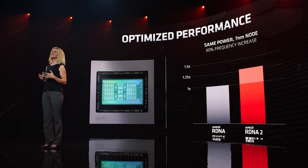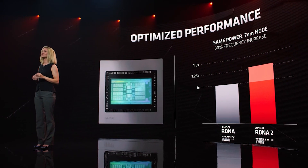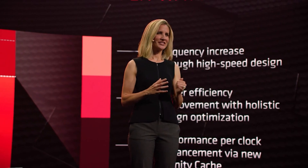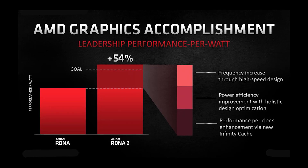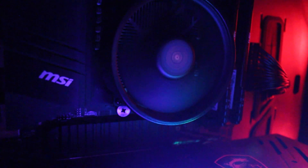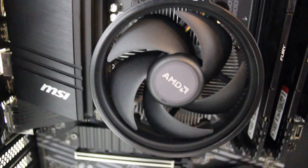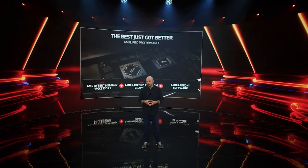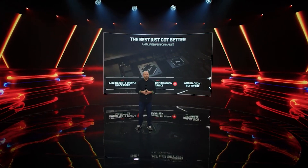This APU will also bring another significant advantage — not just the fact it's RDNA 2-based rather than Vega, but it will have significantly more memory bandwidth to play with because it supports DDR5 memory up to 4,800. Obviously that's going to be a lot of additional memory bandwidth. APUs in the future very likely will basically take the place of low-end GPUs because there's just so much compute power that they offer.